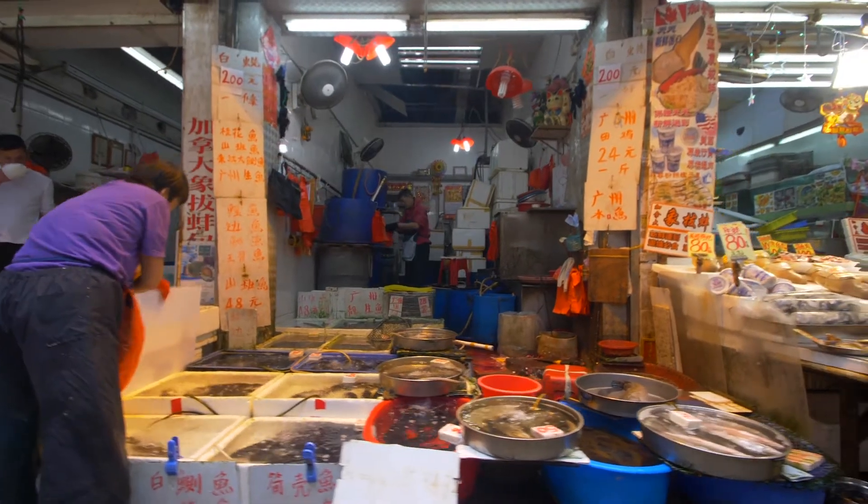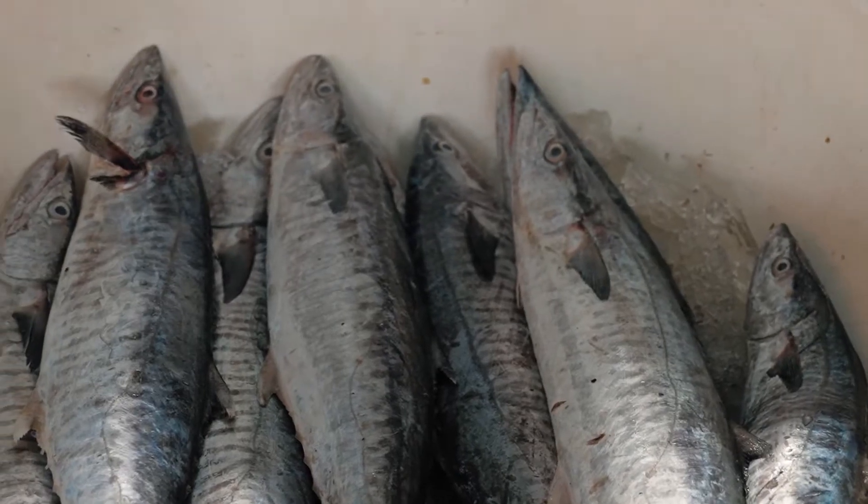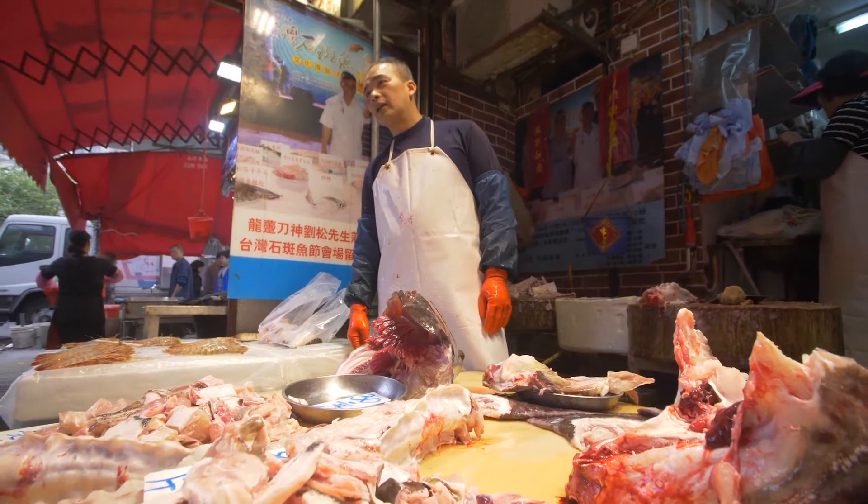Over 70% of our seafood is imported from abroad. There's so much coming in from so many different sources that we need to think of ways of how we can modernize seafood traceability and surveillance.